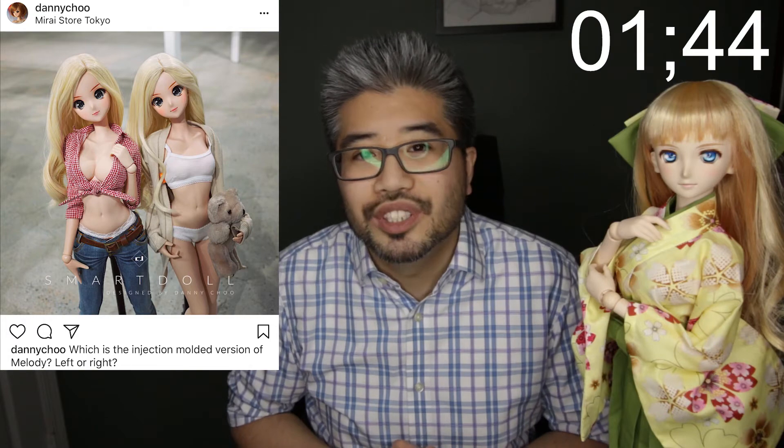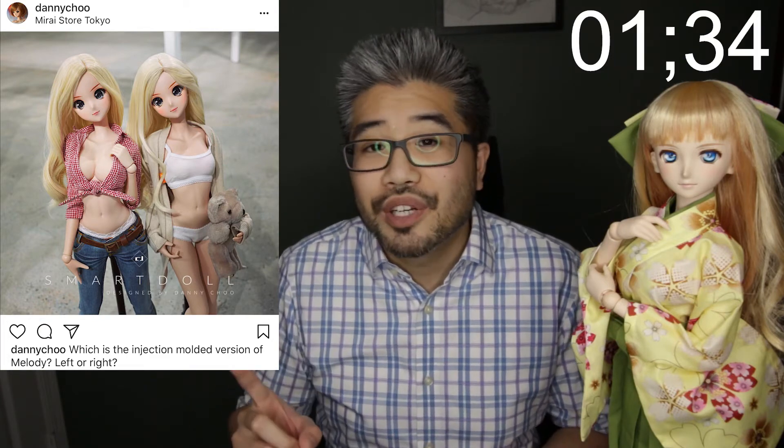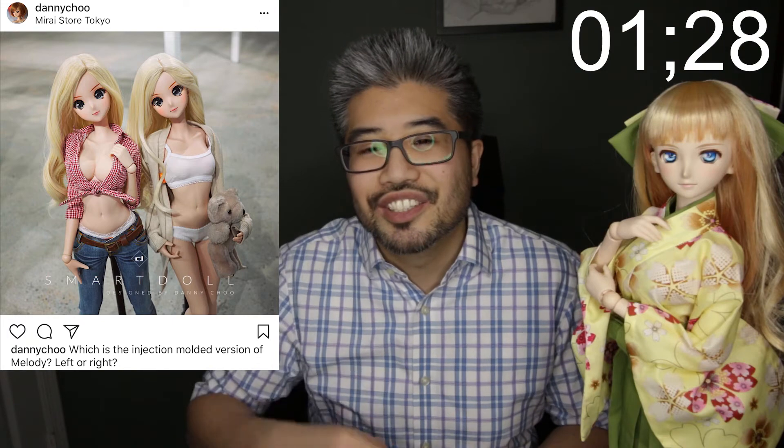Now let's move on to some Smart Doll news. Danny Chu has tweeted out this picture here of two Melodys, and he's asking you which one is the injection molded version. If you had to ask me, I think it's the one on the right, because that's the one that's showing the most skin. And if you're going to show off a new doll that might have seam lines, better to show the one that shows the most skin to see if you can find them. Let me know what you guys think in the comments section down below.